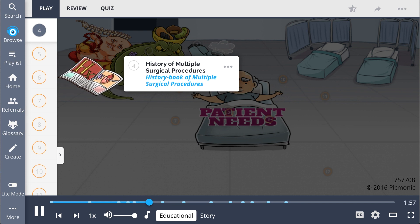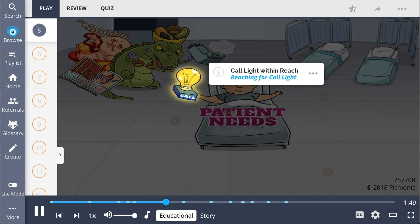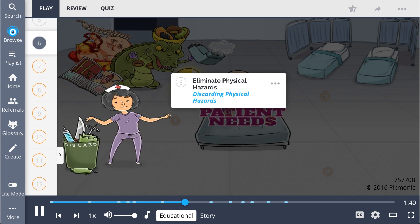Safe and effective care also includes preventing potential hazards that could result in patient injuries. The nurse should ensure that the patient's call light is within reach, to provide easy and prompt access when they require assistance. The nurse should also eliminate physical hazards — discarding unnecessary equipment and furniture that may restrict a patient's mobility by creating barriers.